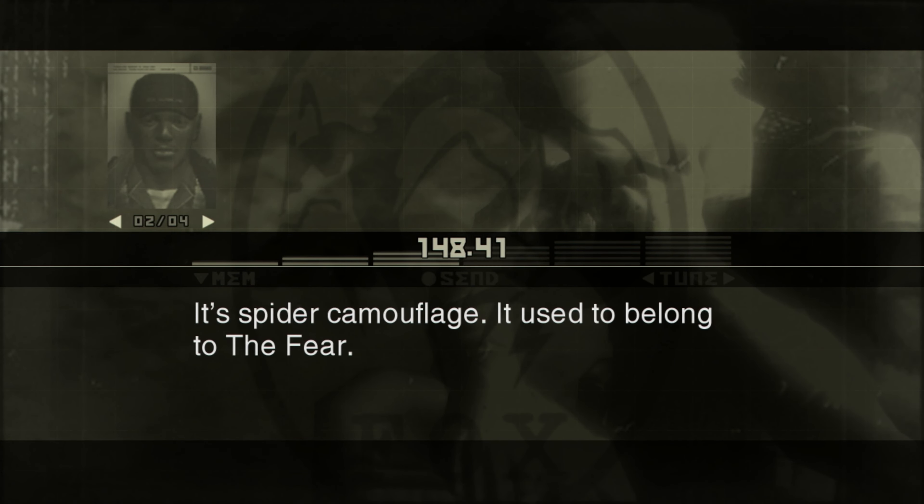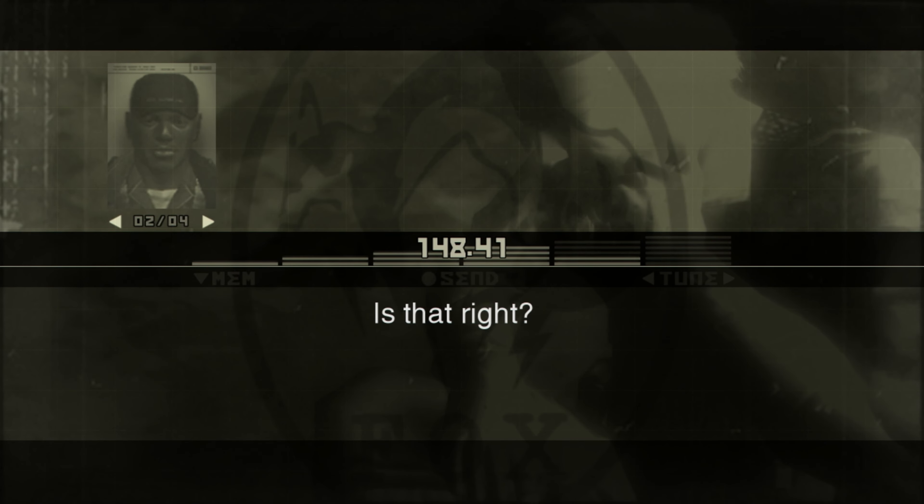Hey, Snake, what's that you're wearing? It's spider camouflage. It used to belong to The Fear. Is that right?